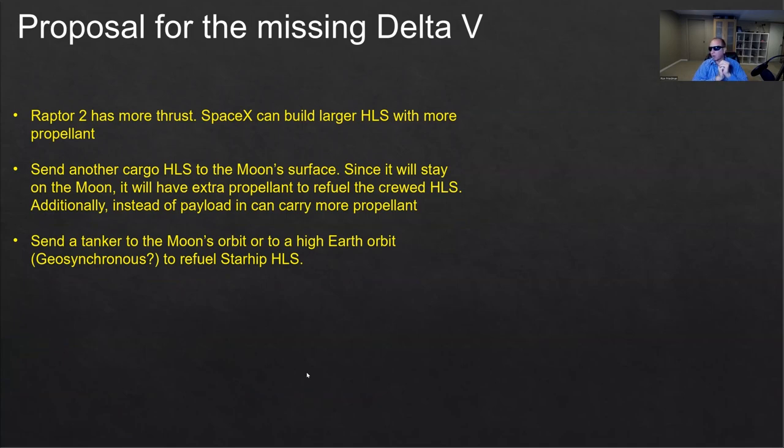Then we can consider another option. Instead of sending one Starship to land on the moon by itself, we first send a cargo Starship to land on the moon before the crewed mission. Because that cargo Starship doesn't need to return from the moon surface to orbit, it will have a little bit of propellant left. Plus, instead of carrying cargo — which may be 100 or 150 tons — you can carry more propellant. So we'll have one Starship waiting with propellant on the moon. Then our crewed Starship lands on the moon and can transfer whatever propellant the second Starship has, giving it a slightly larger fuel reserve.